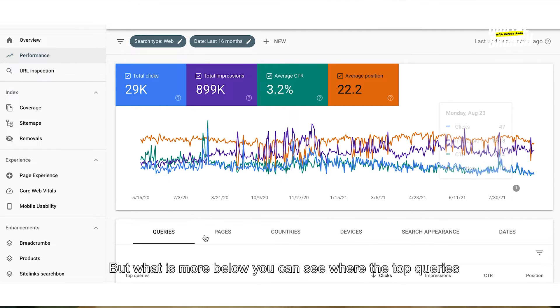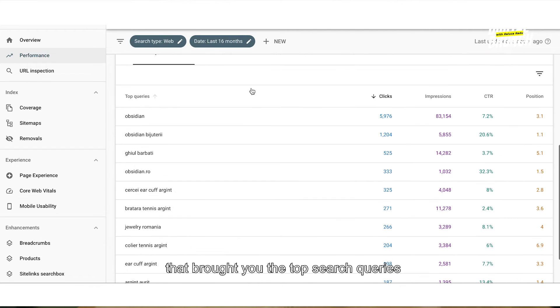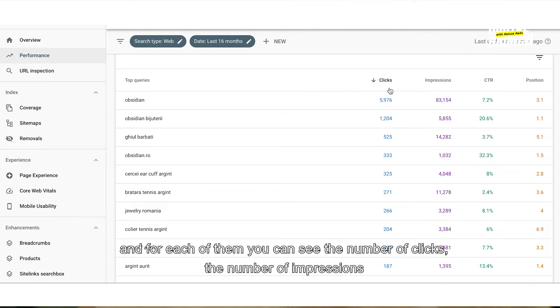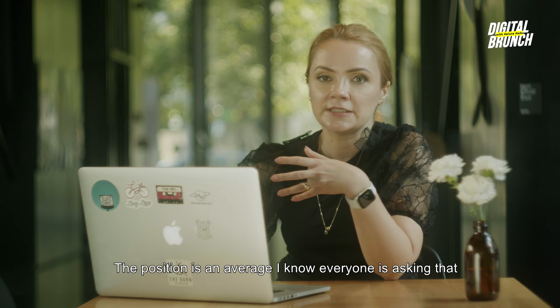If you want to also see the average click-through rate and the average position, you have to click on those metrics — though the graphic gets really crowded. Below, you can see what were the top search queries that brought you traffic from Google organic, and for each of them you can see the number of clicks, the number of impressions, the CTR, and the position.